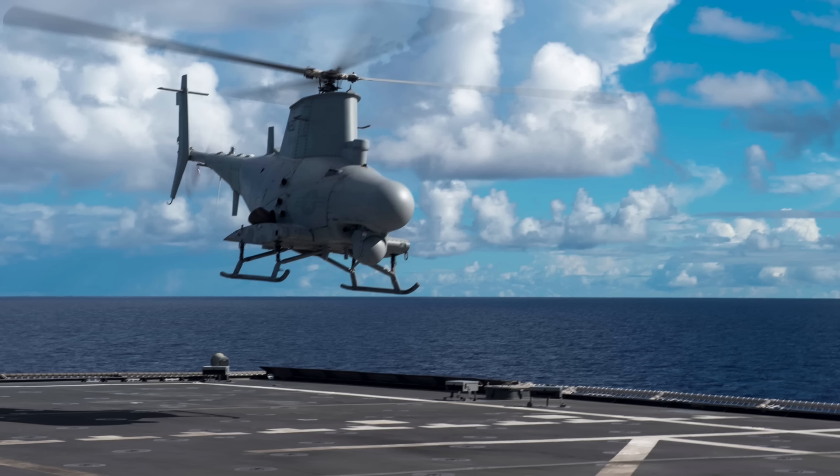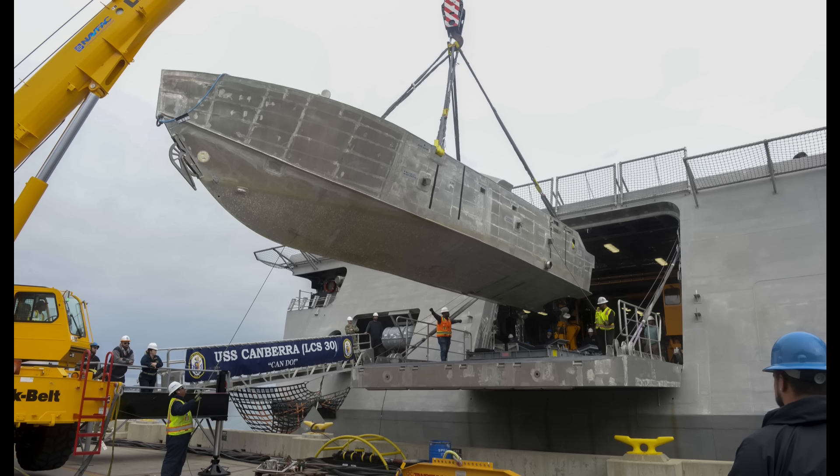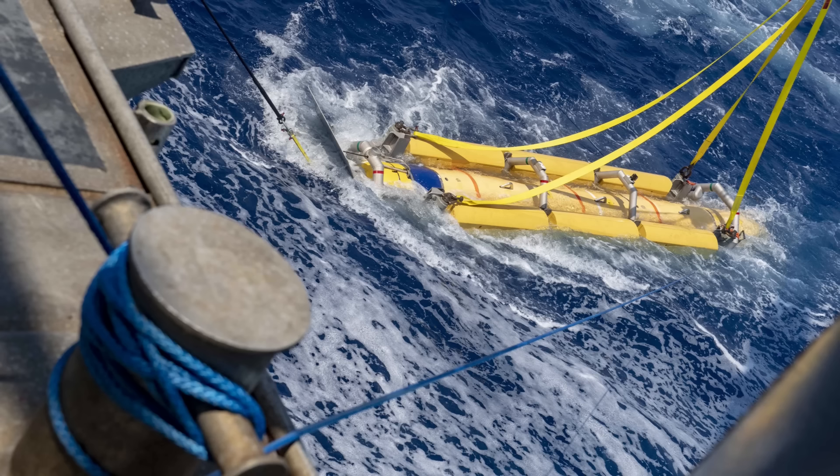Unmanned surface vehicles, or USVs, act as remote platforms that deploy side-scan sonar, acoustic sensors, and neutralisation equipment without putting sailors at risk. Complementing them, unmanned underwater vehicles, or UUVs, can detect and classify mines at depth, providing precise targeting data. The airborne components, often using helicopters equipped with dipping sonar and other mine detection sensors, extend the ship's operational reach and offer rapid area coverage.